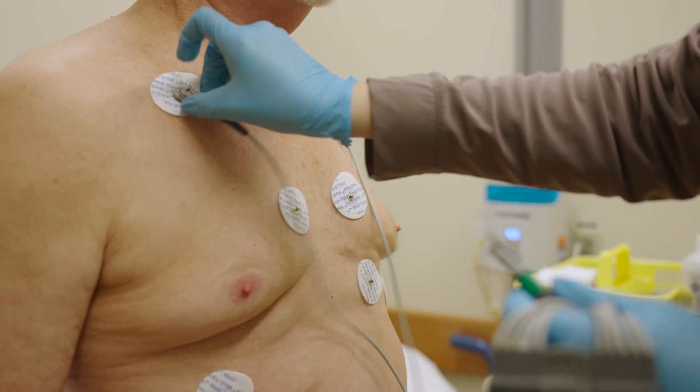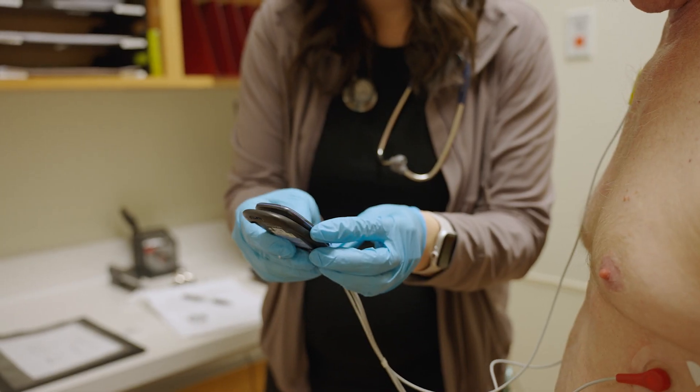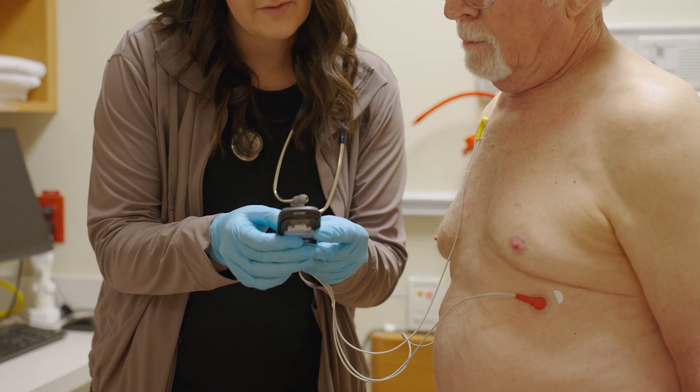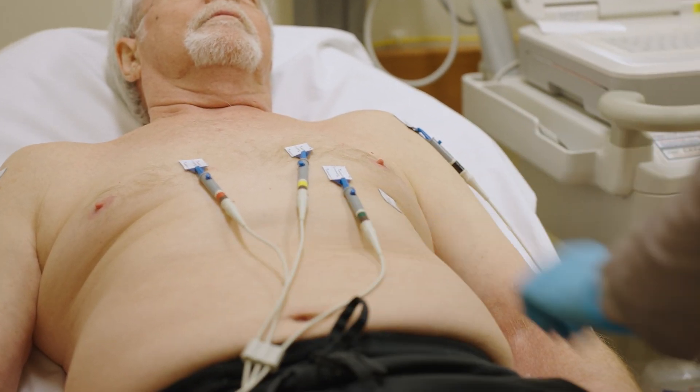A typical day looks like arriving at work, having a team huddle where we find out where we are assigned for the day. Some different places we might be assigned include stress testing, Holter monitoring, and ECGs. We typically do up to 10 Holter monitor applications in a day. ECGs can be up to a hundred patients. Our stress lab is typically booked up to six patients every morning, so our days are booked pretty full.